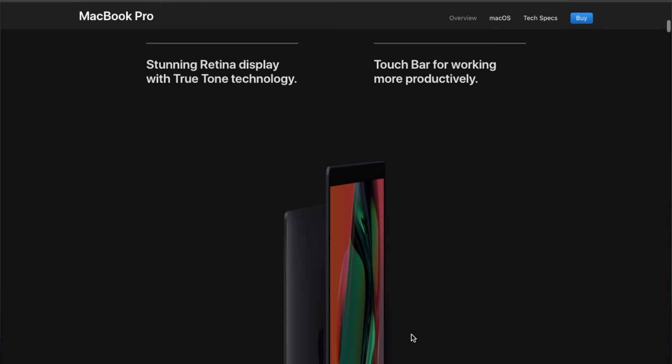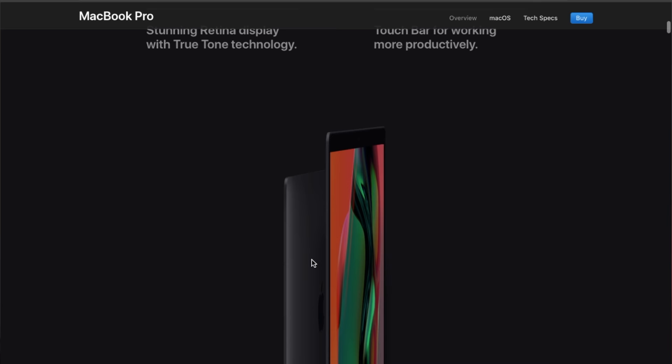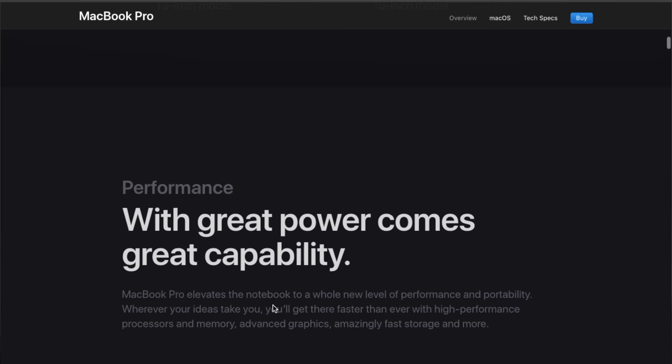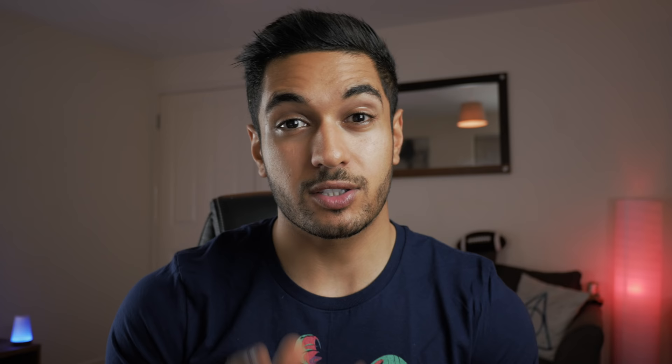Scrolling down, we've got the latest 8th generation Intel Core processors. We've also got the much better Retina display, and on certain models the Touch Bar — but the models I'll be talking about will not have the Touch Bar. The 13-inch model is only 1.37 kilograms and 14.9 millimeters thick. Scrolling down, we've got lots of power in these — the MacBook Pro is aimed at the more graphics-intensive user. I use the MacBook Pro for Final Cut, so for me that is really, really important, and we've got much better render times.